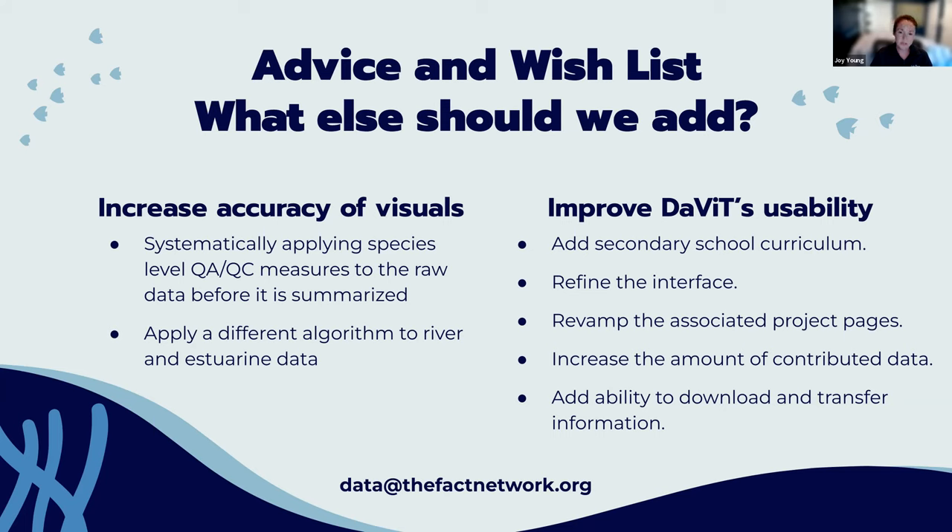To improve usability, we would like to add school curriculum so teachers can use the tool in lessons, refine the interface, revamp the project pages that citations are linked to, and increase the amount of contributed data. We did a soft launch in March and so far have over a quarter of projects fully approved. We have only received two opt-outs, so we expect this tool to grow. Finally, we'd like to add the ability to download and transfer information.